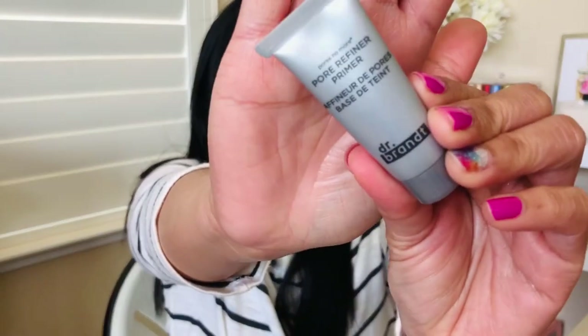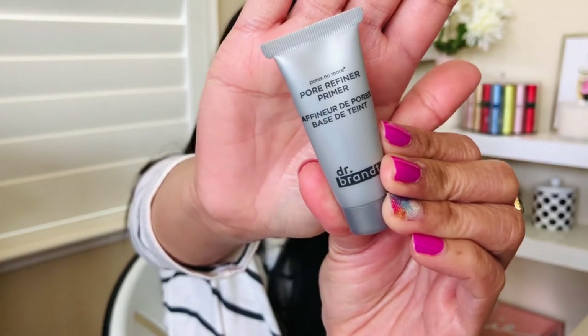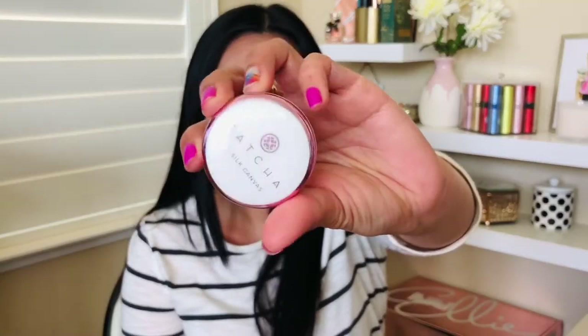Dr. Brandt Pore Refiner Primer. And you know me, I like my Dr. Brandt. But this one is just meh for me. For the price, I can probably get more affordable primers. It's not life-changing or anything. It hasn't wowed me like the Tatcha primer that I recently bought. So the Tatcha is worth the money — this one, not so much.